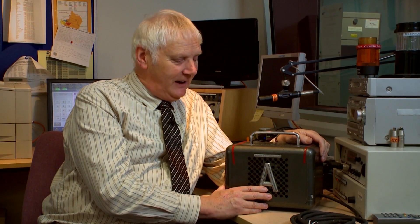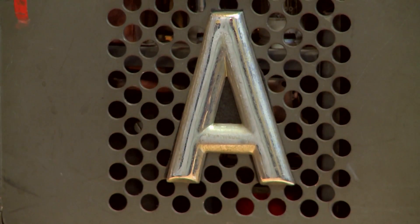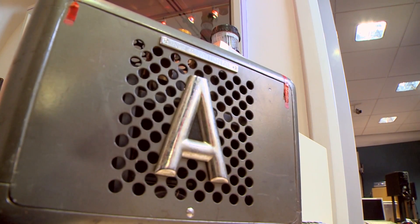This rather boring-looking grey box with a big letter A on it is in fact an oboe. It was developed in the post-war period when the BBC started recording particularly classical symphonies. It's an electronic tuning signal that the orchestra tunes to — normally you tune to the oboe because it's the one instrument you cannot tune. The design is such that if the electronics go wrong, it no longer sounds like an oboe; it makes a horrible squawking noise to warn people that it's gone faulty.